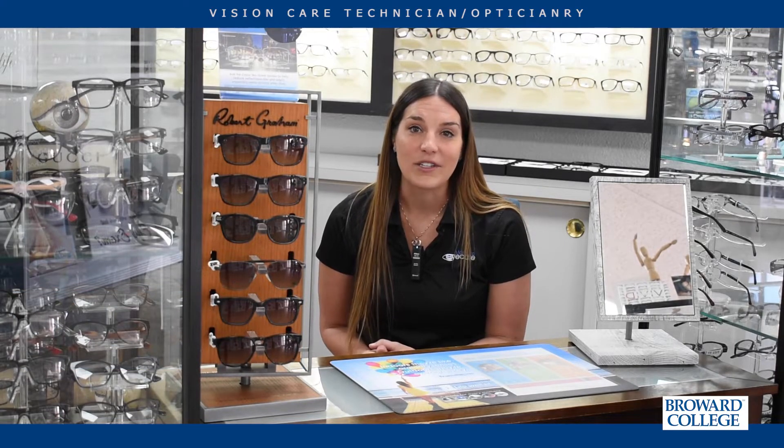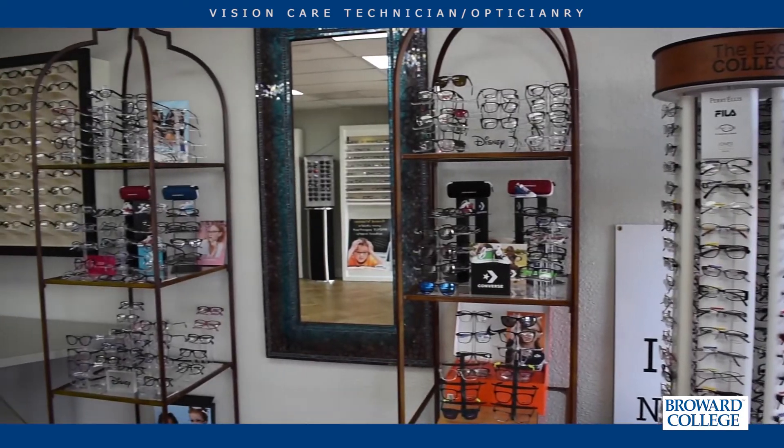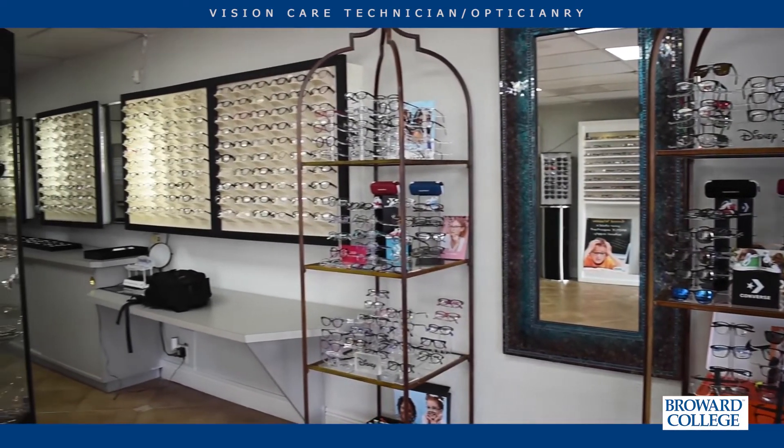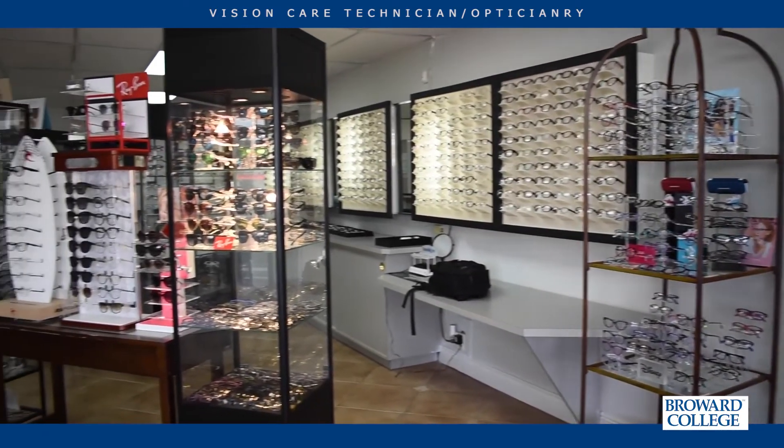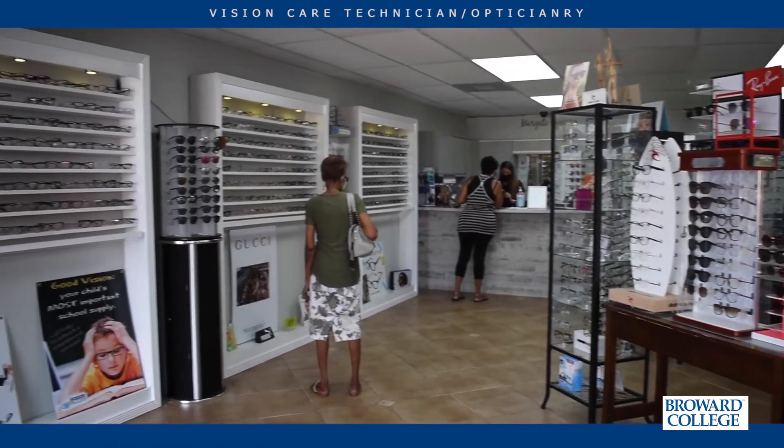My name is Chelsea Nolan, and I started with Broward College in 2010. I originally started the program with nothing specific in mind — I never wore glasses, I never went to an eye doctor. I just saw the program and thought maybe it was something for me. I walked in blind, and 10 years later I am sitting at my own store, which I never thought would be possible. I would be nowhere if it wasn't for Broward College.